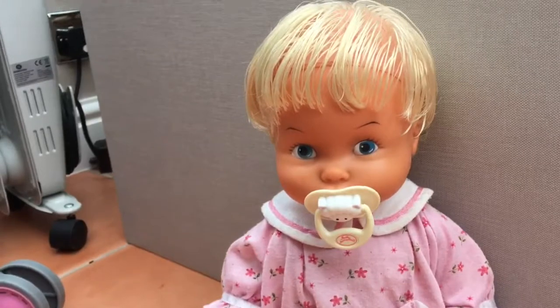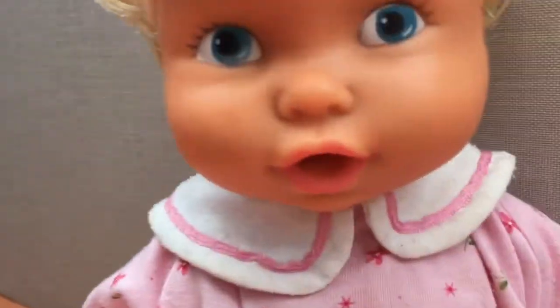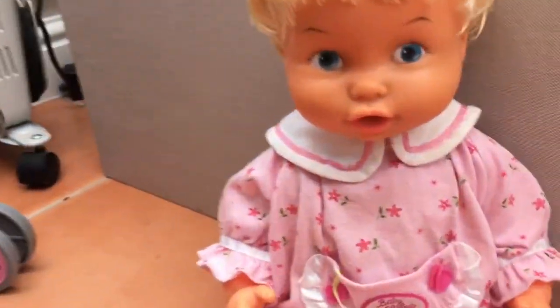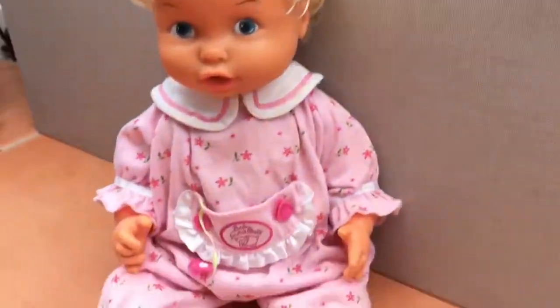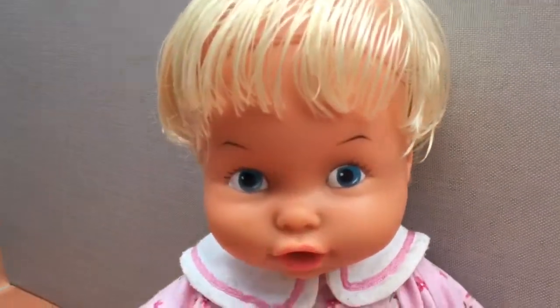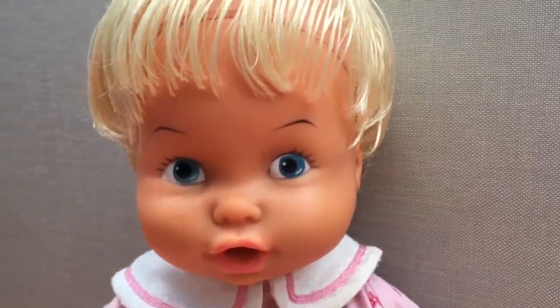Hey guys, welcome back to my channel! Today I'm here with Riley. If you guys don't know who Riley is, I haven't shown a video with her yet. Yesterday my mom and dad went to my granddad's house to store food, and I realized that this doll was my auntie's. She's 43 years old, she's vintage, and she was in a really bad state when she came.